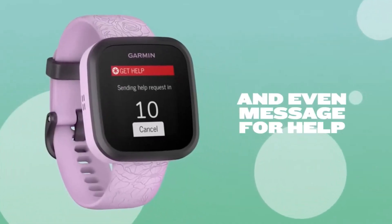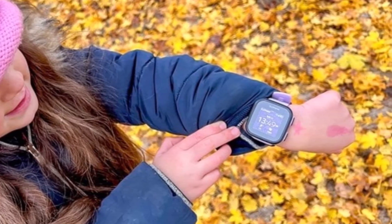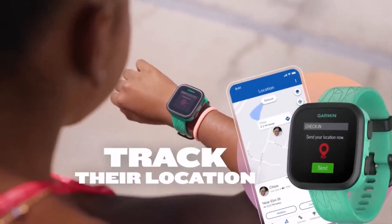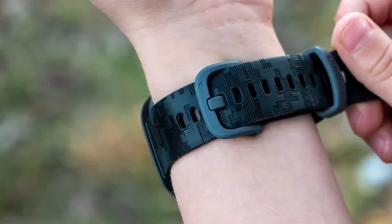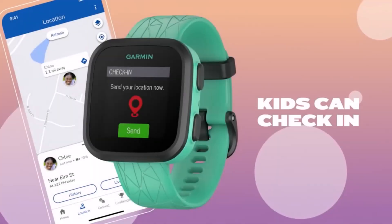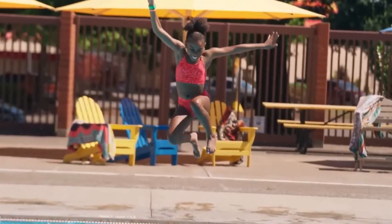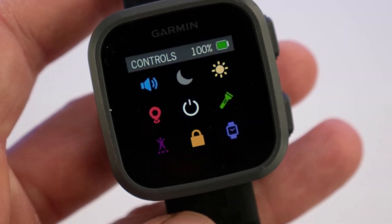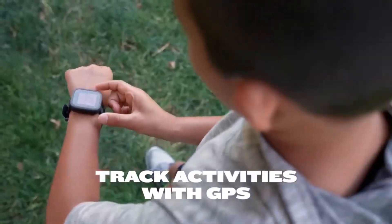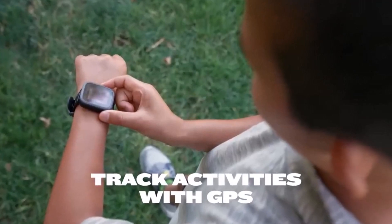Parents can set up geofences to receive alerts when their child enters or leaves designated areas, enhancing safety and security. LTE connectivity ensures parents can stay connected with their child even on the go. The Garmin Bounce remains user-friendly with an intuitive interface accessible for children as young as 10. Its lightweight yet durable build ensures comfort for everyday wear, and parents can assign tasks and reminders through the companion app directly from their smartphone.